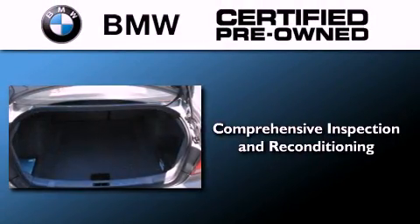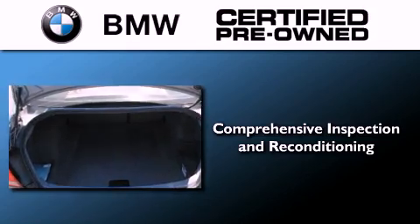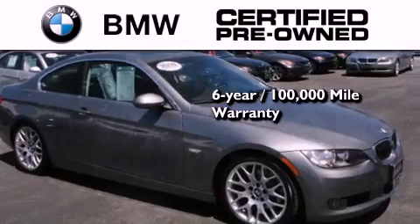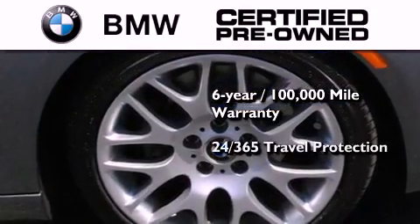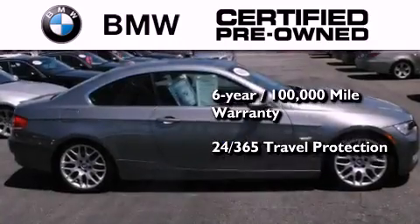The BMW inspection process covers everything from safety to performance and general wear. Plus this BMW is backed by a six-year 100,000 mile limited warranty and comes with travel protection 24 hours a day, 365 days a year, even if you're not the one driving.